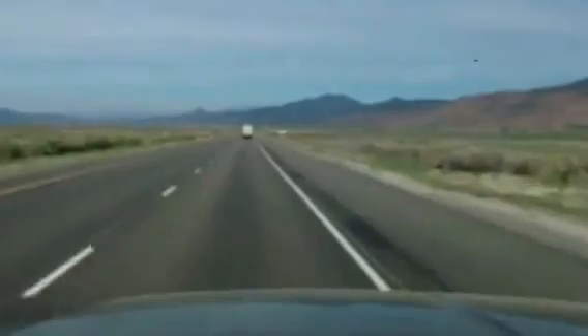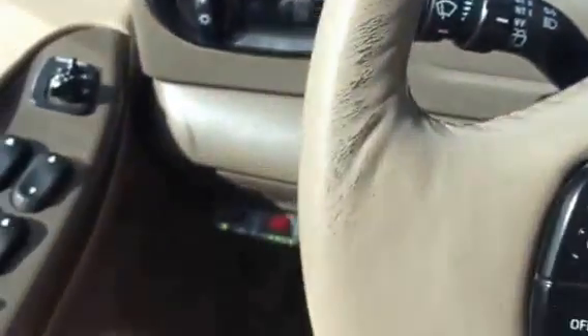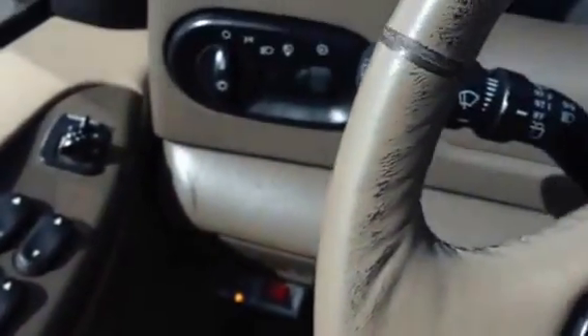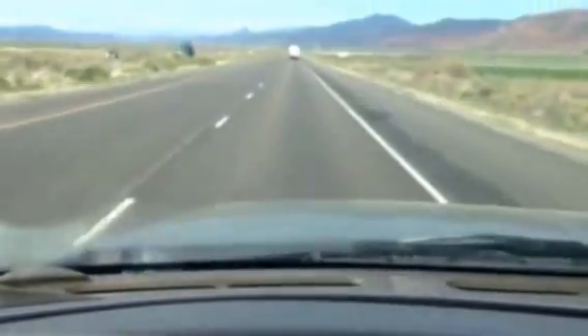Driving down the highway here, we're going to go ahead and shut the system off. I have the changeover switch right here. Now we're just running on straight diesel, and that's going to start dropping down here quite rapidly.